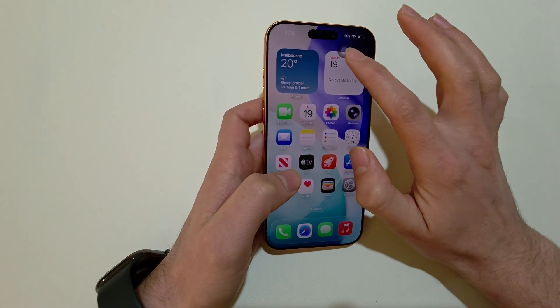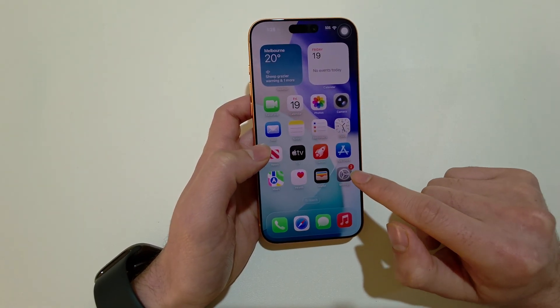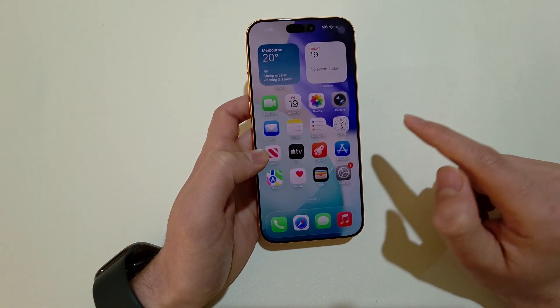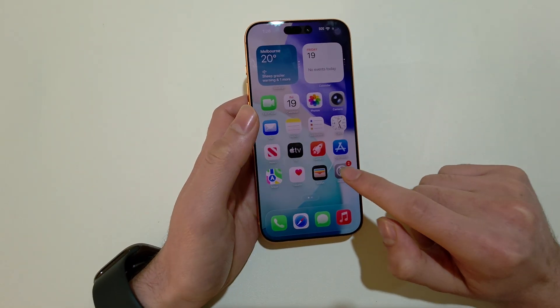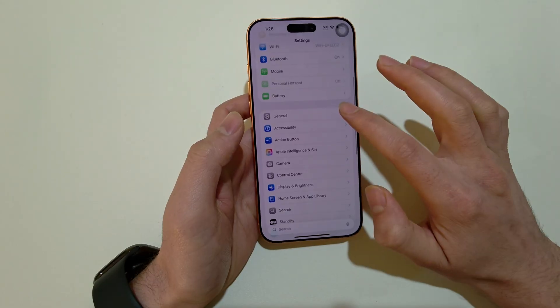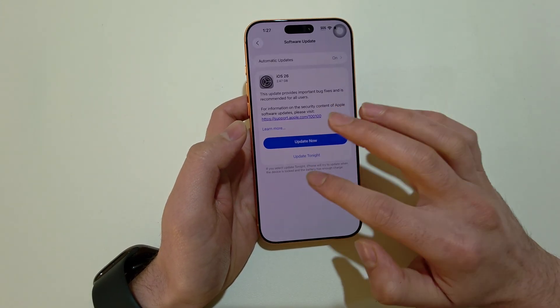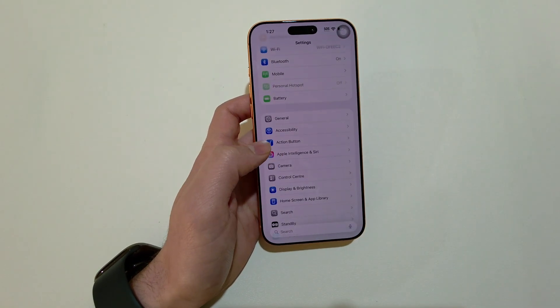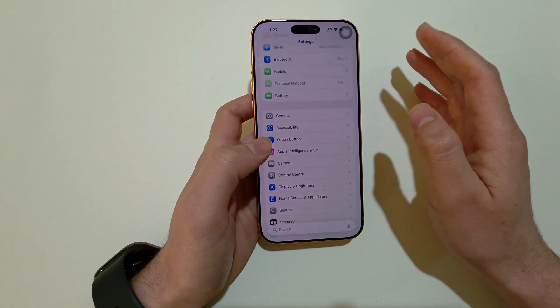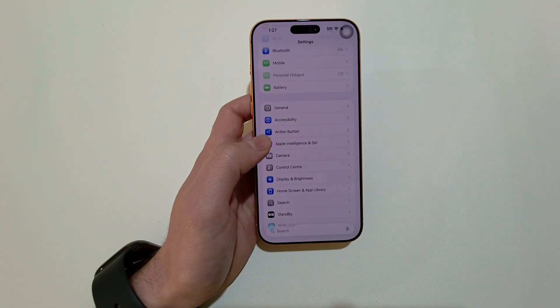One thing to always remember is to make sure your iPhone is up to date. There might be some kind of software glitch or bug. To update your iPhone, go to Settings, then General, and you'll find Software Update there. If any update is available, just install it — whether it's for security, performance, or any other reason, it's always best to keep your software updated.